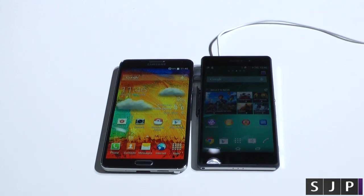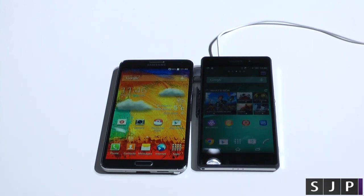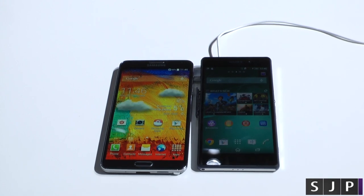Hey everybody, Sam back once again. I am here at the Sony booth checking out the Sony Xperia Z2 against the Samsung Galaxy Note 3. Let's do a quick comparison.